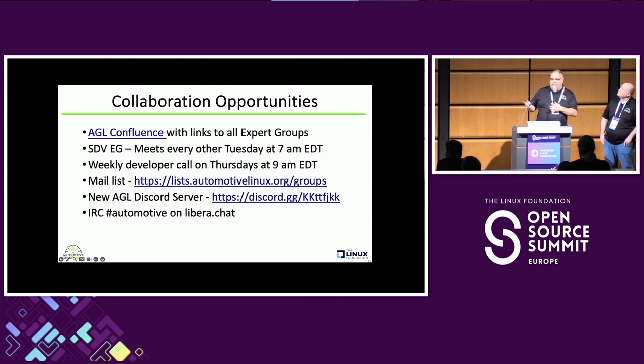These slides are already uploaded to the conference schedule. We have a Confluence page with links to all the expert groups so you can see what they're doing. Some important expert groups: the SDV — Software Defined Vehicle — expert group meets every other Tuesday. We have a weekly developer call, a mailing list, and we recently started a Discord server. We're still on IRC as well.